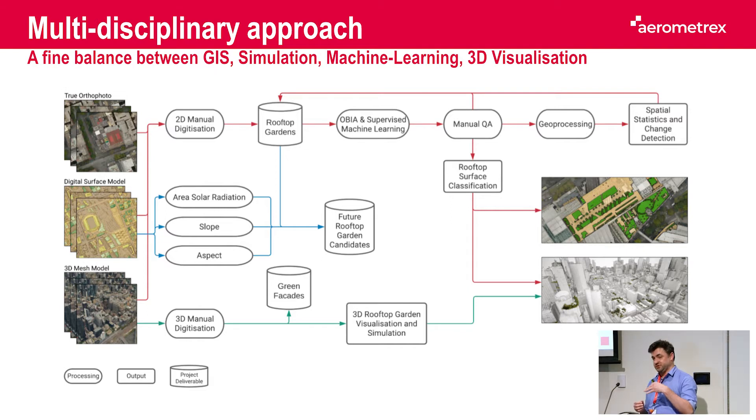At the core of the project we have this 3D model, and from it we derived true ortho imagery and a digital surface model. True ortho imagery, if you're not familiar, is a top-down view from which we removed all perspective effects. That means we can do proper change analysis and what we extract from it is location accurate.